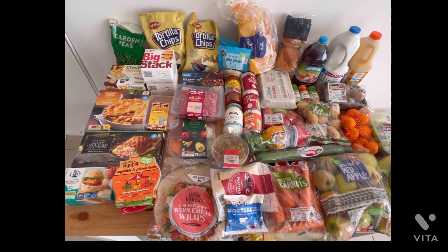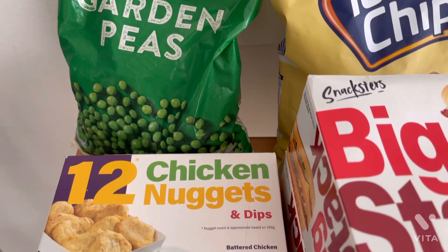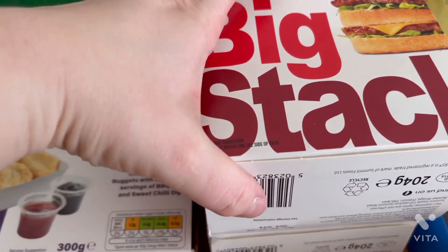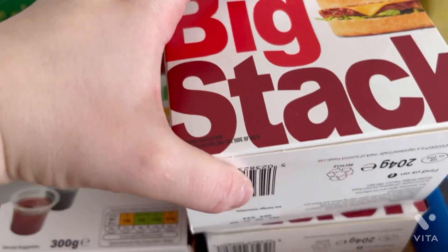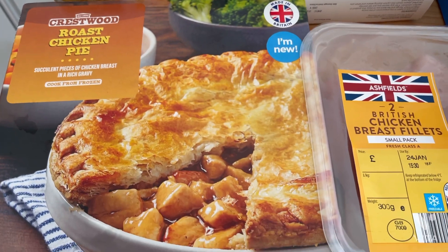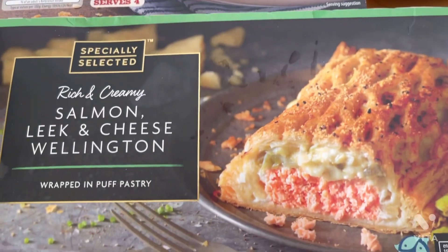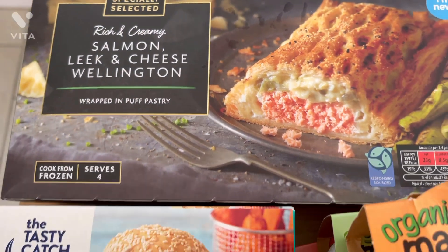Moving into meals — first I picked up some garden peas at 55p a bag, they're really good. Then I grabbed Aldi's version of McDonald's: 12 chicken nuggets and two Big Stack burgers for a little treat night. Then I picked up this family roast chicken pie which just looked insane — cannot wait to try it.